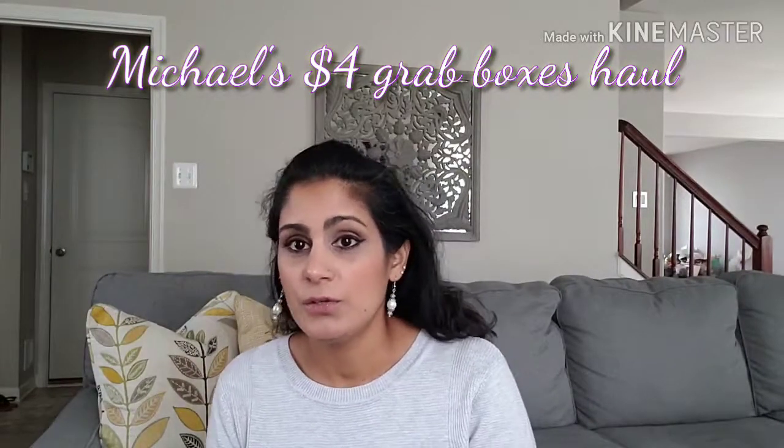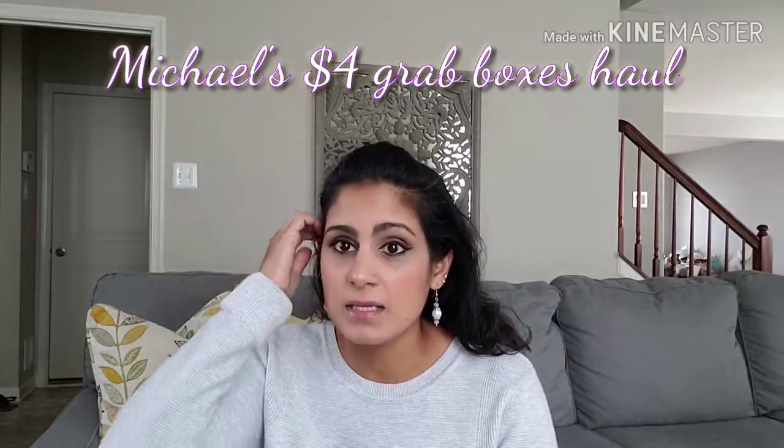Hey guys, welcome back. Today I have a fun video for you guys. I will be doing the $4 grab boxes from Michael's and I will try to run through them quickly because I have four boxes. I only purchased four. A little disclaimer: I did go through the boxes and I saw everything that we had. I purchased them Thursday and Friday of last week.